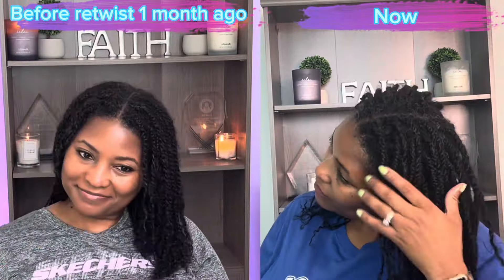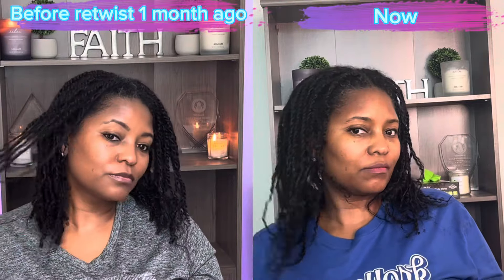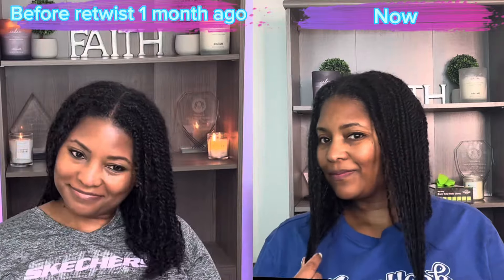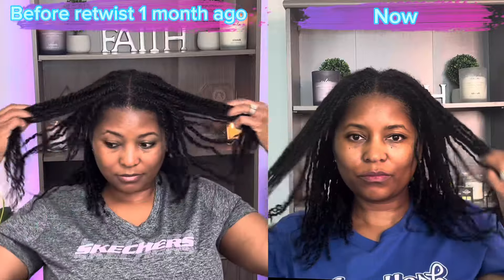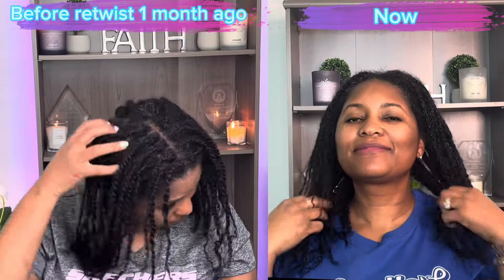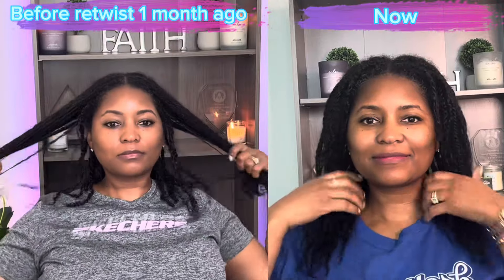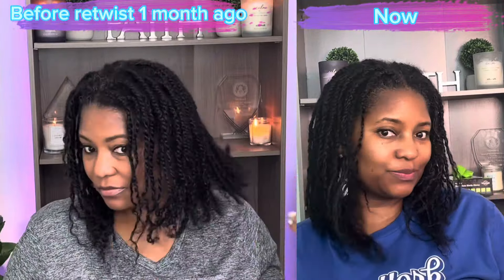This hair journey has definitely been trial and error for me, but how would you know if you don't try? And keeping mini twists in for one month would have been a no-go for me several years ago. But trying it out, my hair is thriving — two inches of growth in one month. The results speak for themselves.